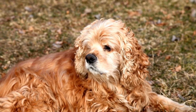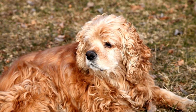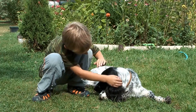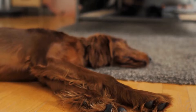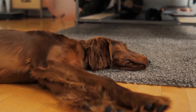But fear not — with a little bit of patience and consistency, you can teach your furry friend to walk nicely on a leash. Understanding why your Cocker Spaniel pulls on the leash is the first step towards finding a solution. Cocker Spaniels are known for their high energy levels and enthusiastic nature, which can make them prone to pulling.